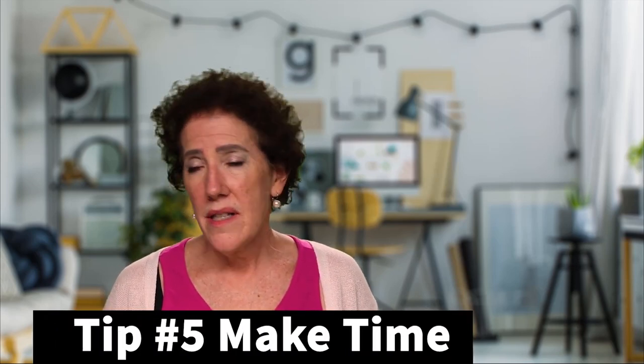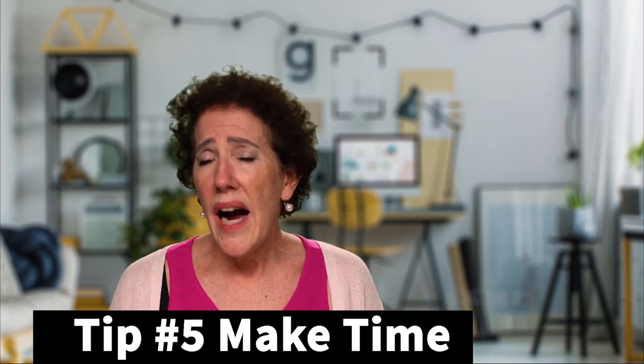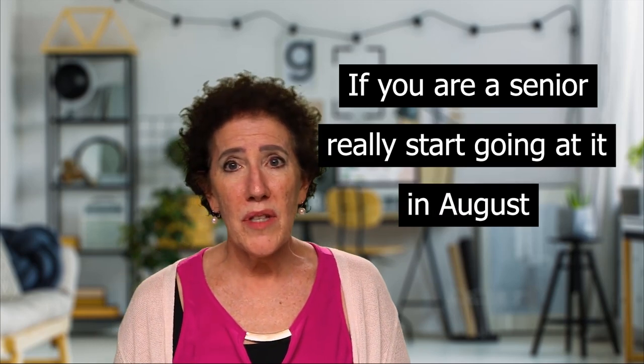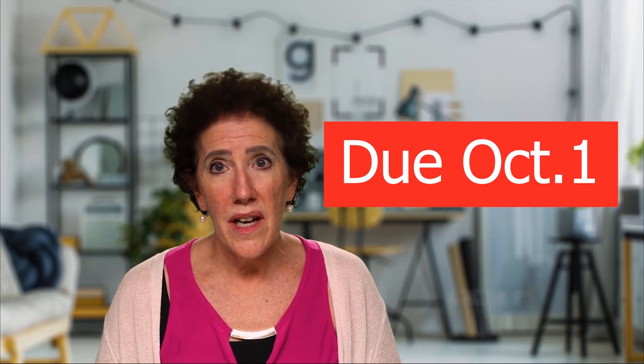Tip number five, and this is a big one: schedule time weekly. If you're a junior, start looking for scholarships and lining them up over the summer. Plant yourself weekly — put a time in your schedule, treat it like a job. If you're a senior, really start going at it in August, because there are some major scholarships that are open and due by October 1st. What is the most challenging thing you're experiencing while applying for scholarships? Please put it in the comments, and if you have any tips for other people, please add them — we will respond and help you out any way we can.